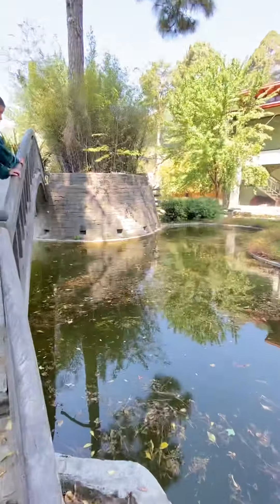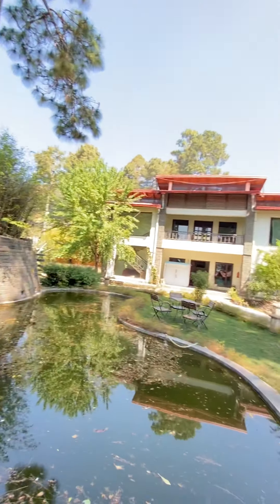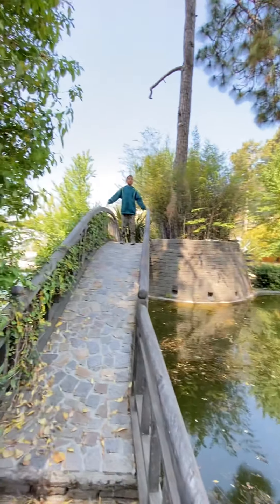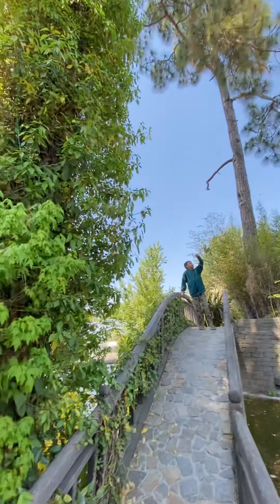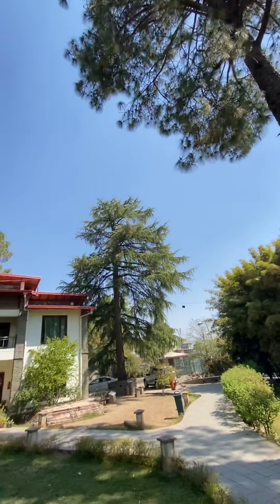So there is a pond over here. The pond has a big tree on one side over there. There is also a tree on the other side and the next side of the hotel is there.